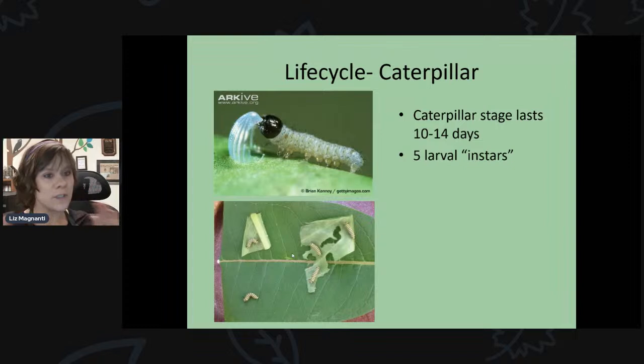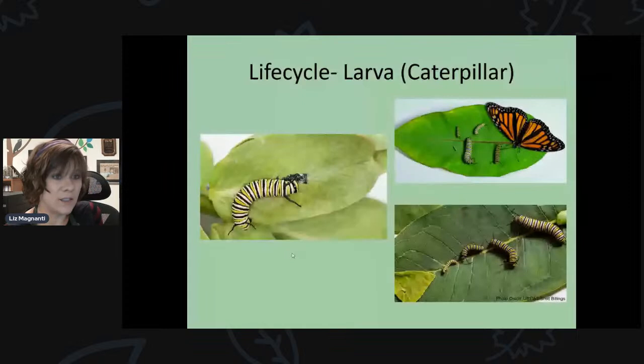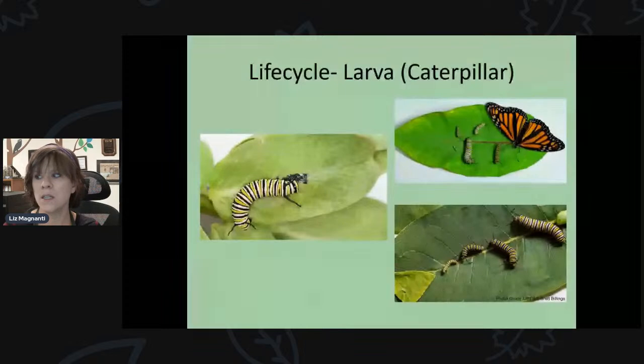Once they hatch, caterpillars are very, very small. The first thing they do is eat — they'll even eat the shell of the egg they just hatched from. The caterpillar stage lasts 10 to 14 days and is temperature dependent. If you're raising them indoors with air conditioning it'll take longer; outside it goes faster. They have five larval instars. As they eat and grow, they shed their skin a few times to reach each of the five instars.